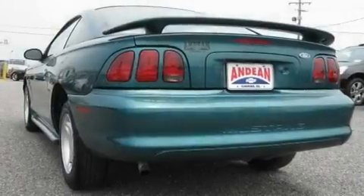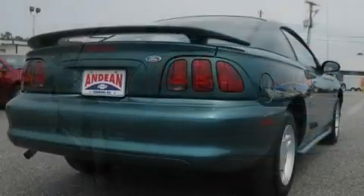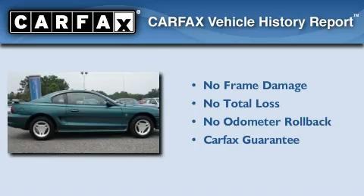Its top features include a passenger side vanity mirror, tinted glass, halogen headlights, and an anti-theft protection system. Not to mention that this Ford qualifies for the Carfax buyback guarantee.